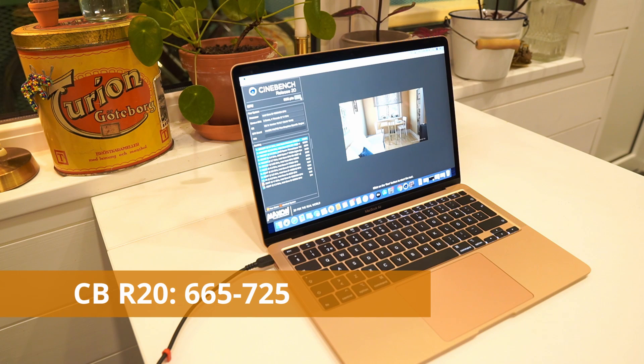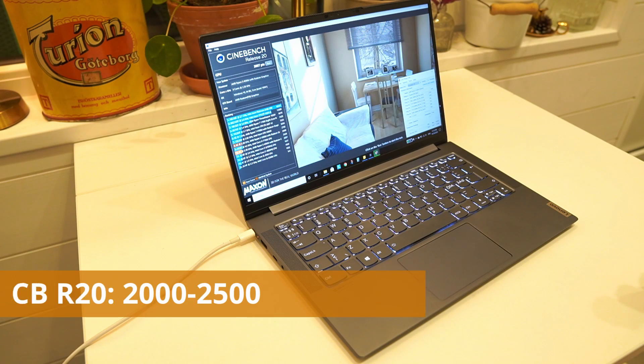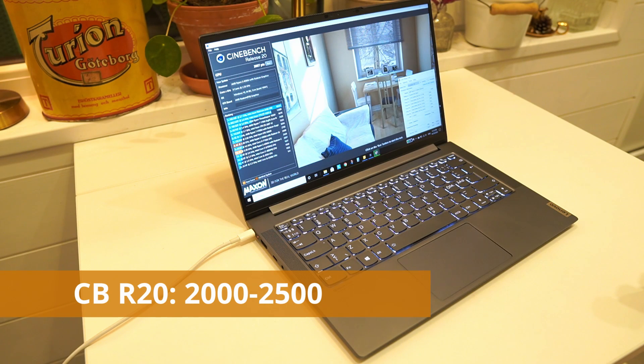In Cinebench R20, which stress-tests the CPU to its max, the MacBook Air received a result of 665 points. With the Lenovo Yoga Slim 7 it differs a lot depending on the power mode, but when maxing it out in extreme performance mode you receive a result between 2,000 and 2,500 points. So there's really not even a challenge here when it comes to max raw power — the Yoga Slim 7 is just so much faster.